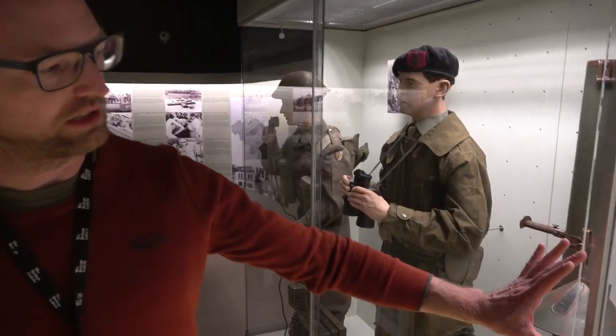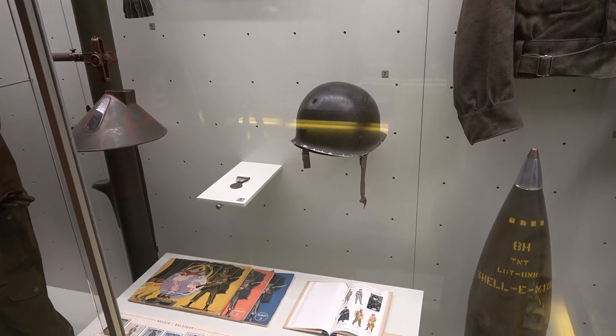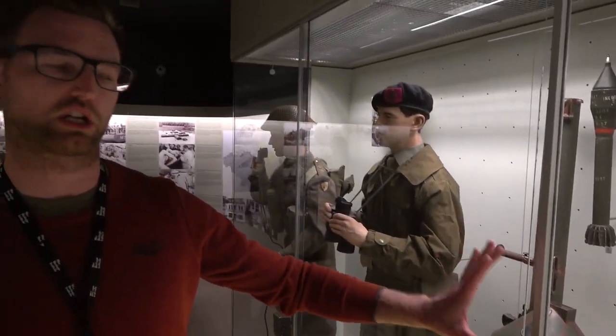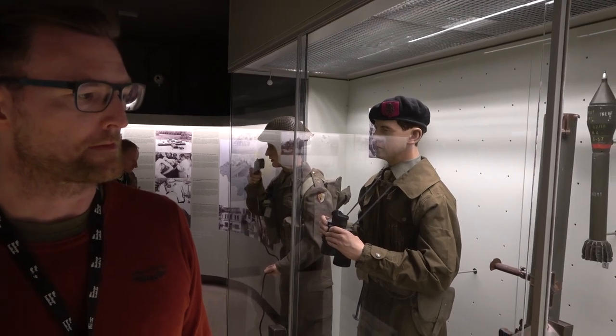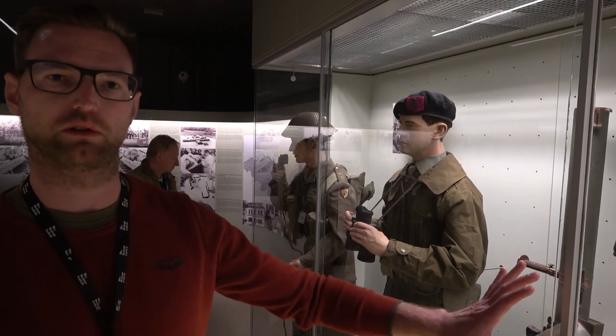This is a very particular object — it's the American M1 helmet, but it has been pierced by Chinese shrapnel during the Korean War in March 1953, at Chuktol. The soldier who was wearing this helmet did survive the war, and the helmet was donated to the Military Museum already in 1953 as an object of war.